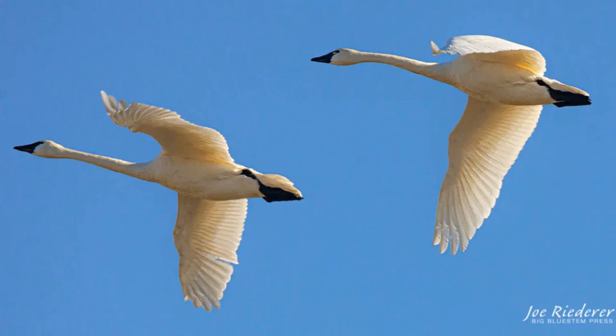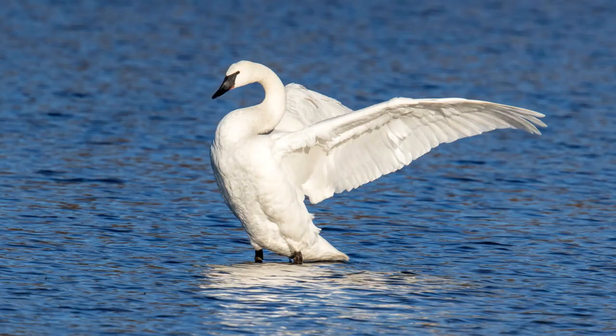Trumpeter swans are monogamous and mate for life. During the mating season from March to May, trumpeter swans will reunite with their former mates or begin the process of courtship to secure a new mate. This courtship display typically consists of the pairs simultaneously spreading and raising their wings, quivering their wings, head bobbing, and trumpeting — hence their common name. Both parents will spend two to five weeks building a large nest out of aquatic plants, grasses, sedges, and branches, which can range in size from 1.2 to 3.6 meters in diameter and are usually surrounded by water.